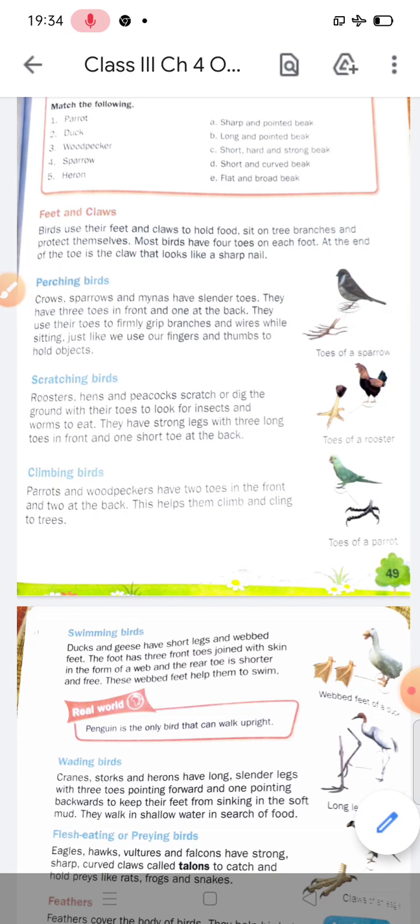First, let's discuss perching birds. Crows, sparrows, and mynas have slender toes — three toes in the front and one at the back, totaling four toes. They use their toes to firmly grip branches and wires while sitting on trees, similar to how you use your fingers and thumb to hold an object.